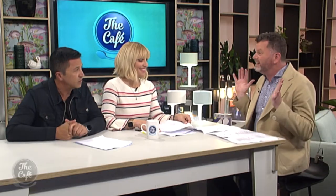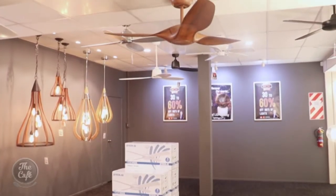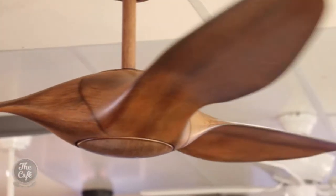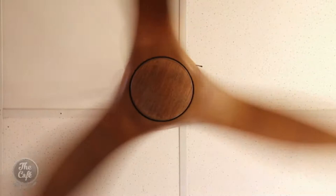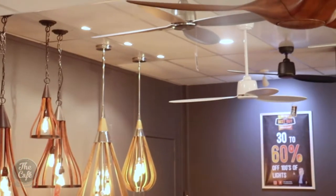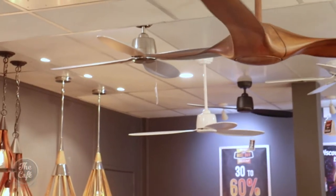The next one in Barry's Best Buys is the Aero. It's got the largest wingspan of any of the fans — at 1.4 meters. That colour is called dark Koa; it also comes in matte white and matte black. It's got the DC motor as well. If you've got raked ceilings, you can hang it on that — it's got a pendulum arm that swings it down so it will hang parallel to the ground.